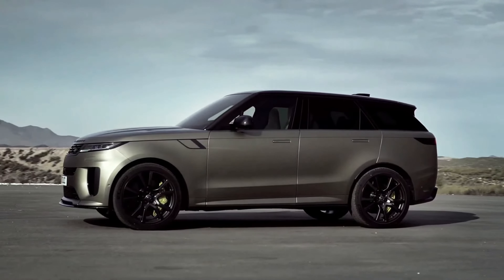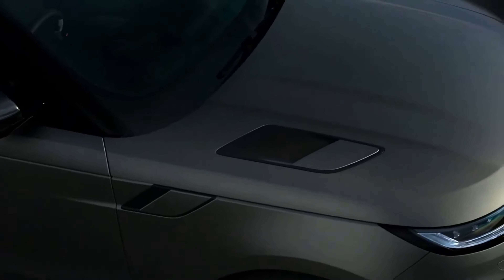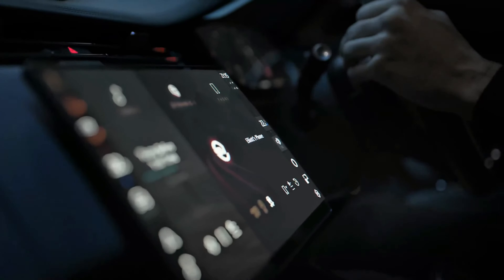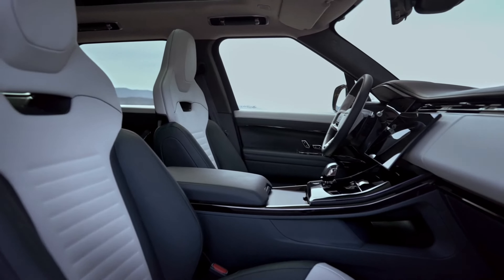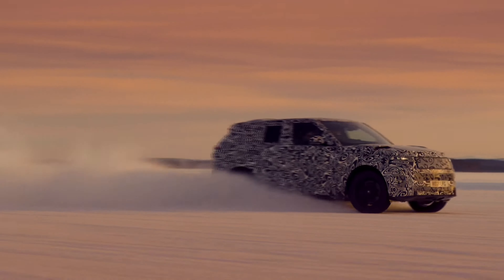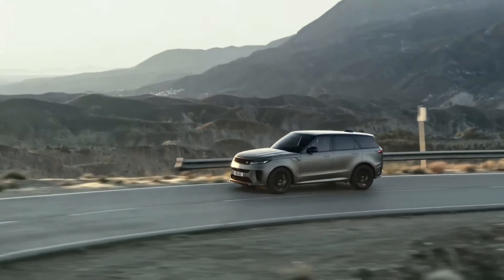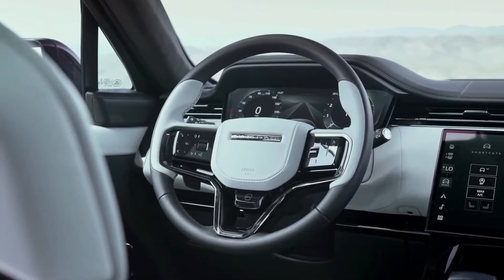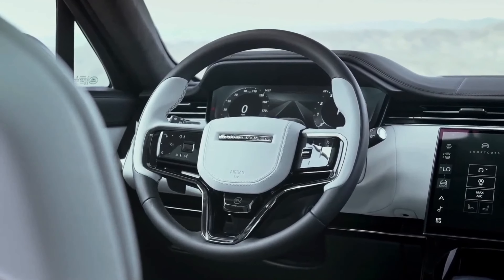The 2024 Range Rover stands out as the ultimate luxury SUV on the market. Its sleek and sophisticated design is a testament to the attention to detail that went into every aspect of its construction. Inside, the opulent interior is a haven of comfort and refinement, with premium materials and ample space for up to five passengers. The Range Rover's powerful engines provide an exhilarating driving experience, while the cutting-edge technology features offer a seamless and intuitive interface. If you are in search of the finest SUV that money can buy, the 2024 Range Rover is undoubtedly the vehicle for you.